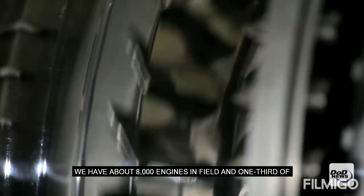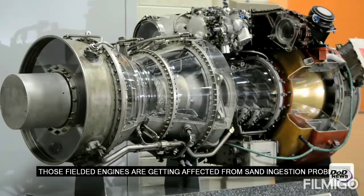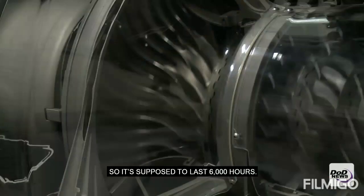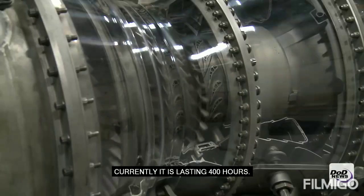We have about 8,000 engines in the field, and one third of those fielded engines are getting affected by the sand ingestion problem. One rotor costs — a small rotor for a T700 engine costs about $30,000. It's supposed to last 6,000 hours, but currently it's lasting only 400 hours.